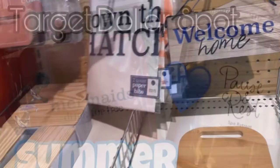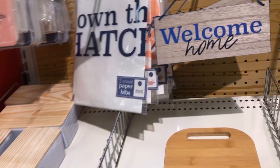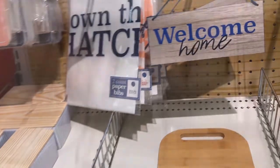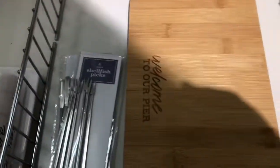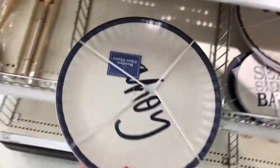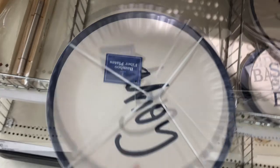So today I'm at the Target dollar spot and I noticed they had some summer stuff like this welcome home sign. It's super cute and they have like a sailing theme going on. They have these plates that say ahoy, and then they have one that says seaside bar.